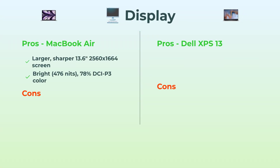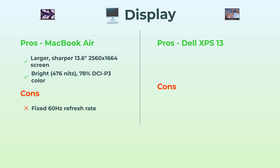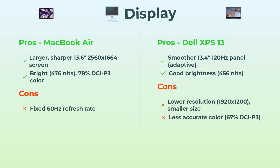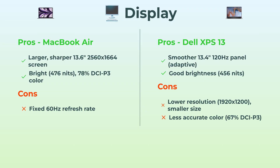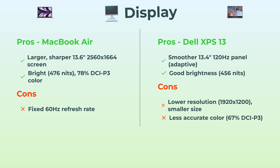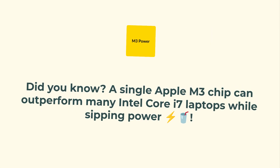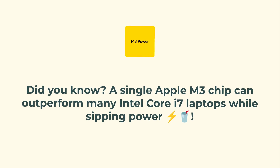On to the displays, because your eyes deserve good stuff. MacBook Air first — you're getting a bigger, sharper 13.6-inch display. The resolution is nuts, colors pop, and it's super bright. It's gorgeous for streaming and editing, though it does stick to 60Hz. The Dell XPS 13's screen is a little smaller and lower res, but it's got a super smooth 120Hz refresh rate, so scrolling and gaming just feels good. That said, colors aren't quite as vibrant as the Mac and brightness is a tad lower. For pure visual quality, gotta hand it to the MacBook Air. One thing most folks don't know — one single Apple M3 chip can actually outperform a bunch of beefy Intel Core i7 laptops, all while barely sipping any power.